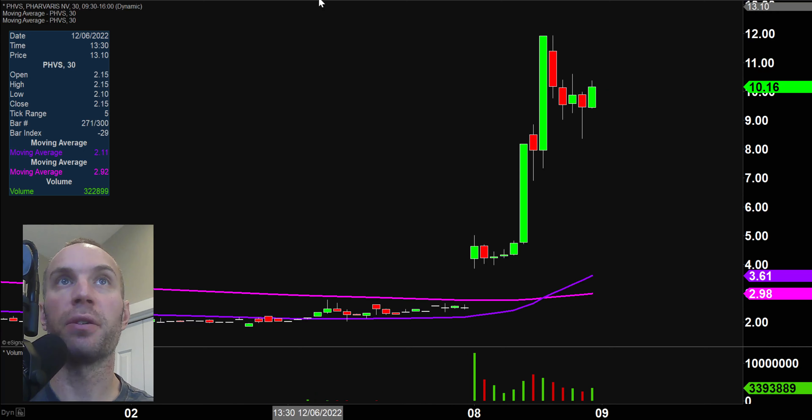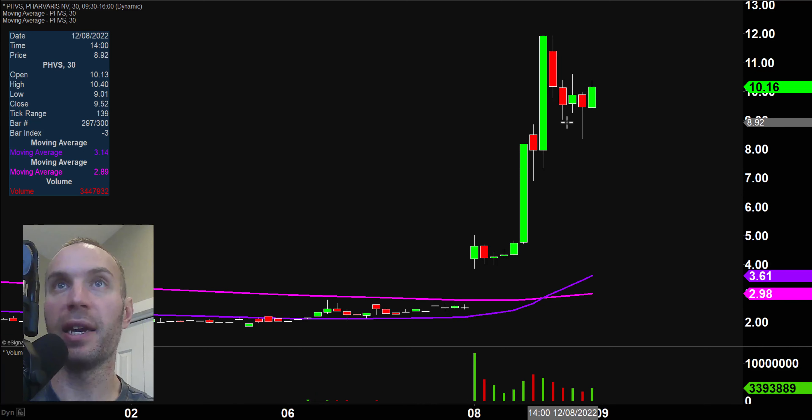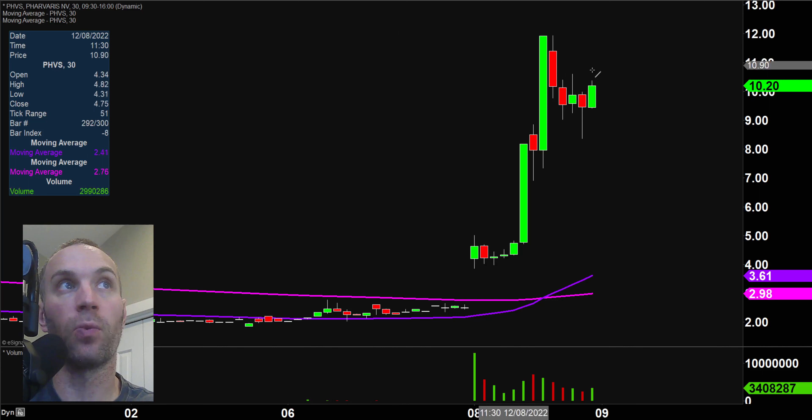Next one, PHVS — same general idea here. Solid pattern. You've got to think that a lot of people are watching this pattern, so you can start to bring in those self-fulfilling prophecies where when certain levels break, it's reasonable to think they could get that much more follow-through because other people are just watching and wondering the same thing.